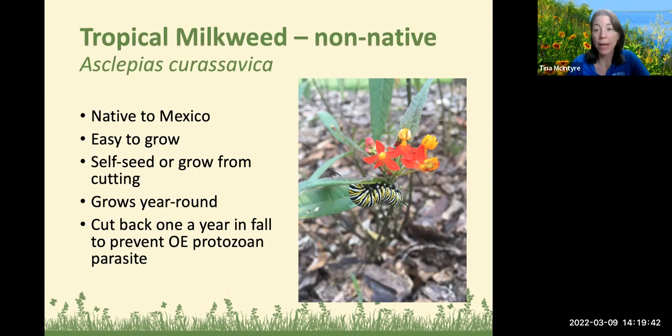Cutting back tropical milkweed also helps prevent persistence of the OE protozoan parasite — actually a sexually transmitted disease among butterflies. They get it while mating, and it acts as a parasite as they're changing from caterpillar to butterfly, causing their wings to develop inappropriately so when they come out, they can't fly. I've seen it in my own yard. That's why it's really important to take it down to the ground late in the year, use it during the summer, and allow it to come back in spring.